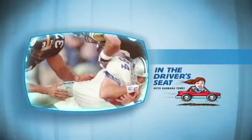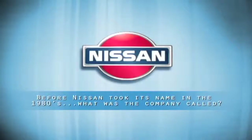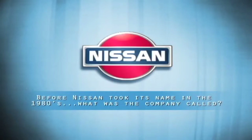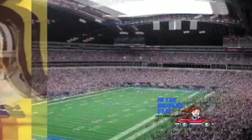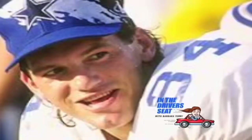Coming up in our celebrity drive-by, Dallas Cowboy great Jay Novacek. But first, here's today's In the Driver's Seat question: before Nissan took its name in the 1980s, what was the company called? The answer: Nissan used to be called the Datsun. We're here in Dallas, Texas, and I was fortunate enough to catch up with three-time Super Bowl champion and retired tight end for the Dallas Cowboys, Jay Novacek, right here on Celebrity Drive-by.